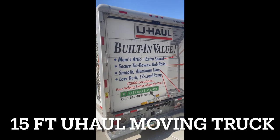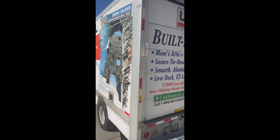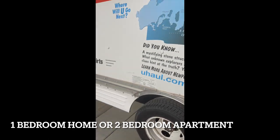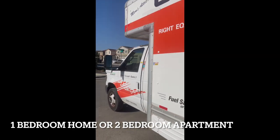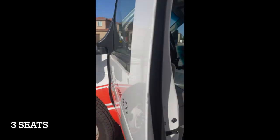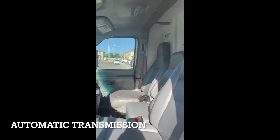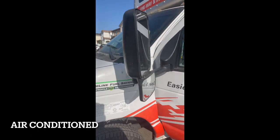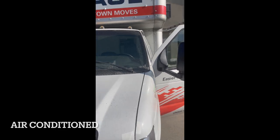I got this 26-foot U-Haul truck. If you have a one-bedroom home or two-bedroom apartment, this is what you want to get. Large cab with seating for three adults, so my wife and son can sit in here. Look at how roomy it is — it has automatic transmission, air conditioning, airbags, and AM/FM radio.